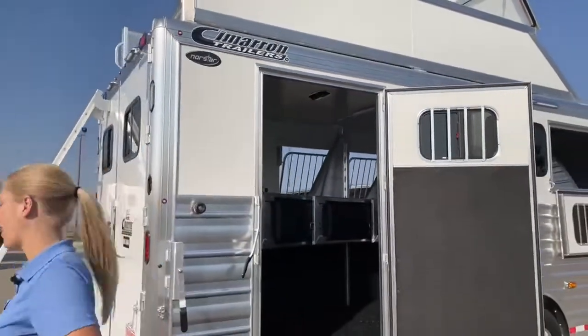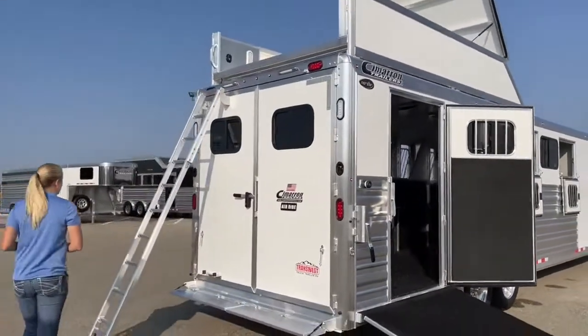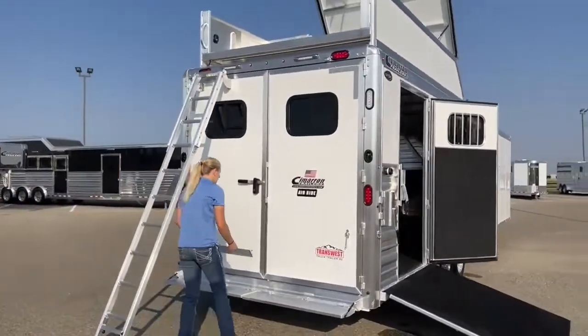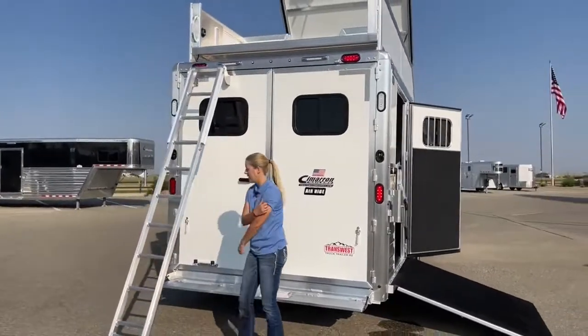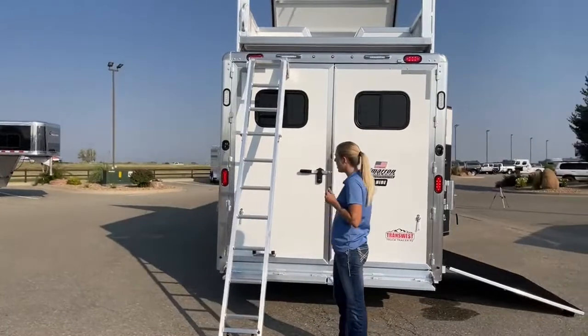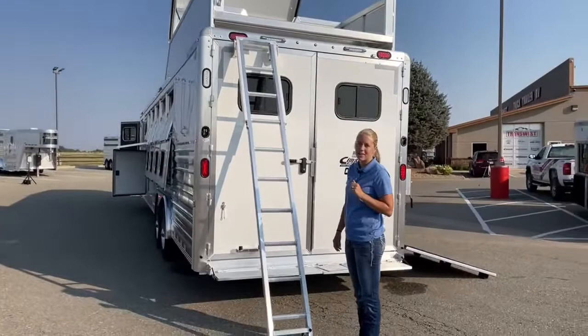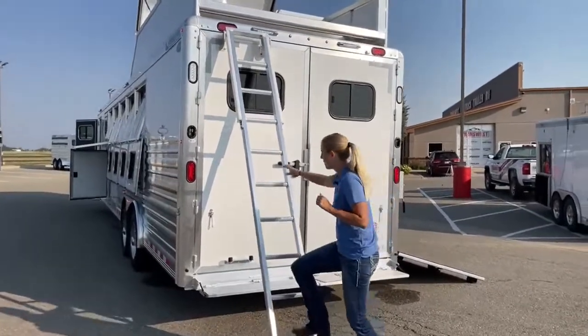I wanted to show you one of her other adds — she's got a nice easy-angle ladder up here and we decided to go with a hay pod on this trailer. Let me scurry up here and show you guys what we've got.